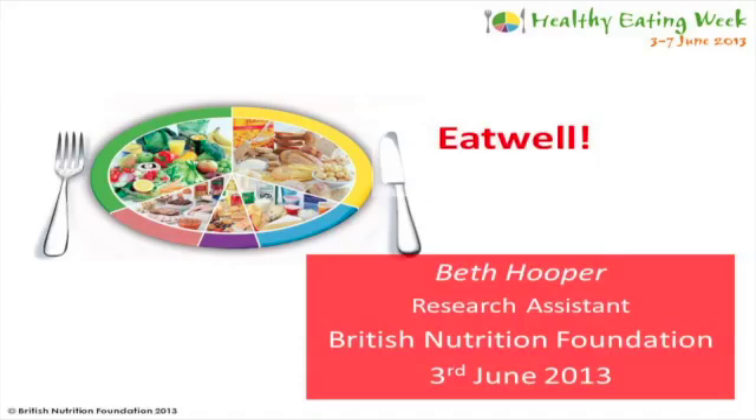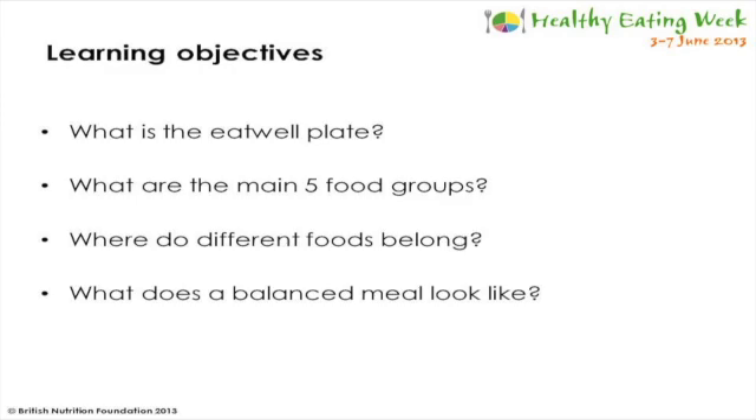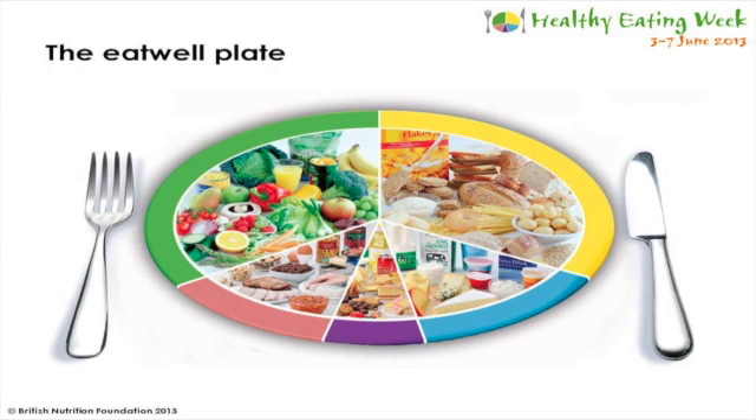Good morning, my name is Beth Hooper and I'm a research assistant at the British Nutrition Foundation. This morning our learning objectives are to learn what is the Eat Well Plate, what are the main five food groups, where do different foods belong, and what does a balanced meal look like.